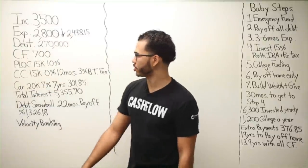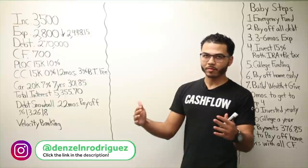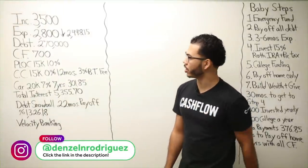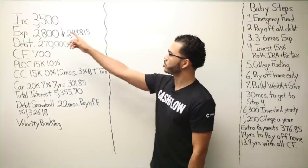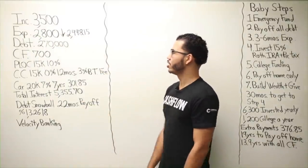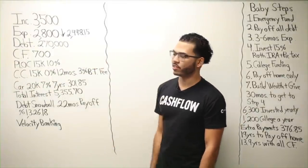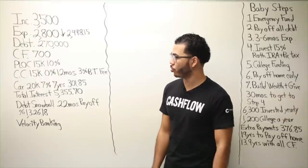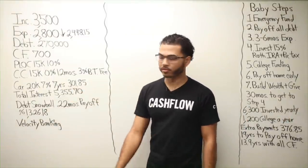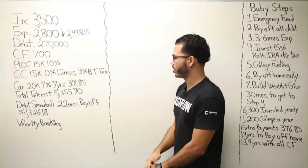Let's take a look at this example. An individual making $3,500 a month take-home net income. Monthly expenses are $2,800. Total debt is $270,000 — of that, a $250,000 mortgage and a $20,000 car debt at 7% for seven years, with monthly payments of $301.85.